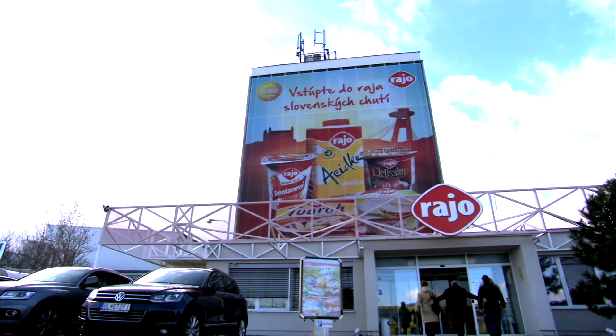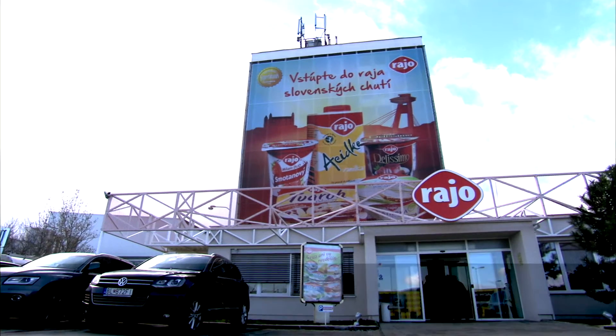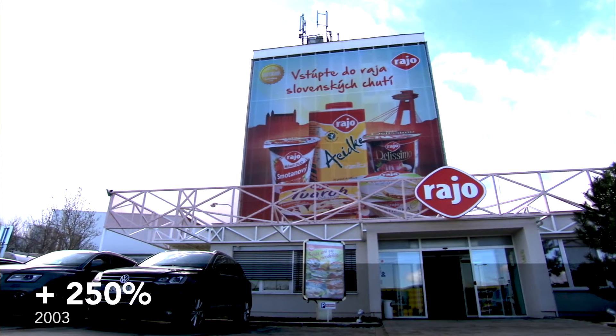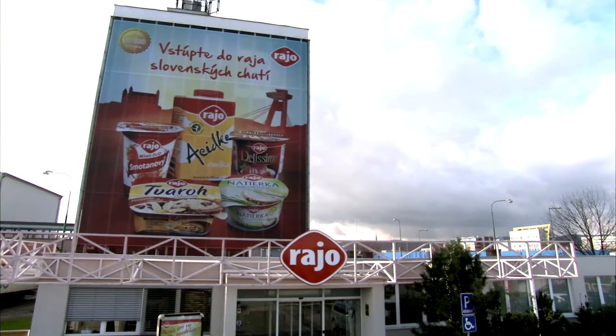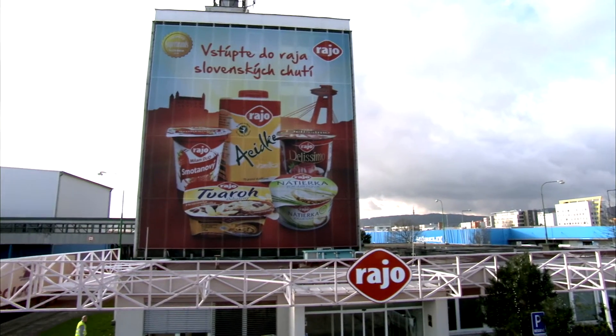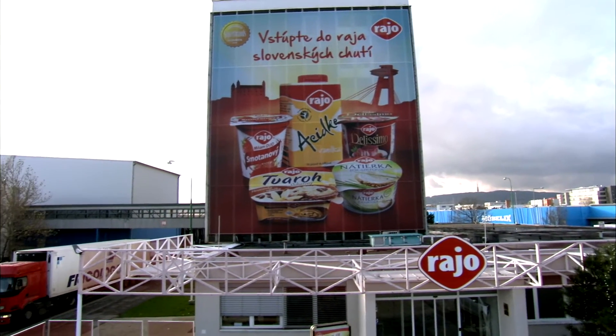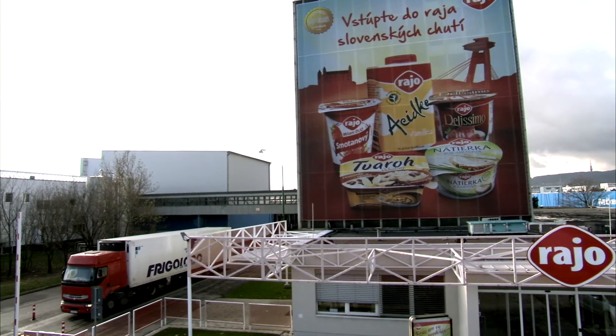The business has shown strong growth over the last decade, with turnover increasing by over 250% between 2003 and 2014. To put that performance in context, consumption of milk and milk products in Slovakia grew by less than 10% over the same period.